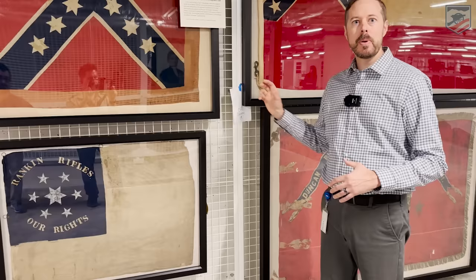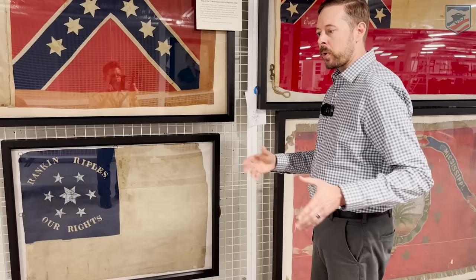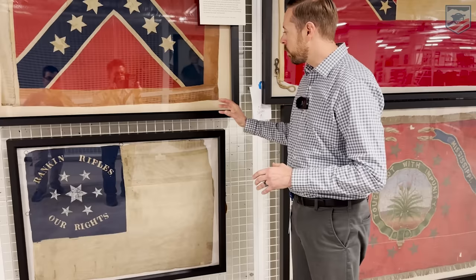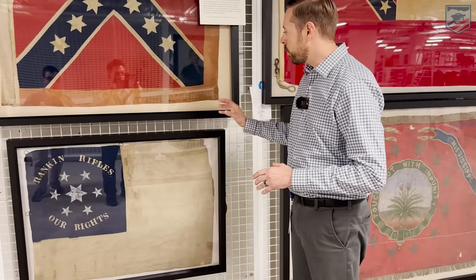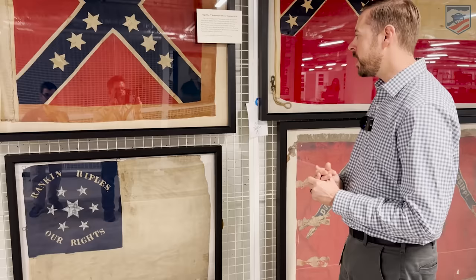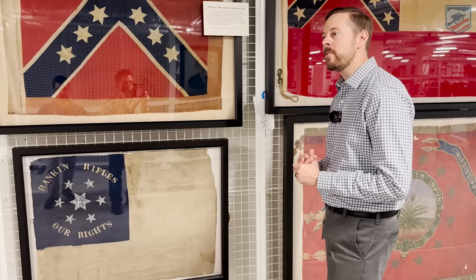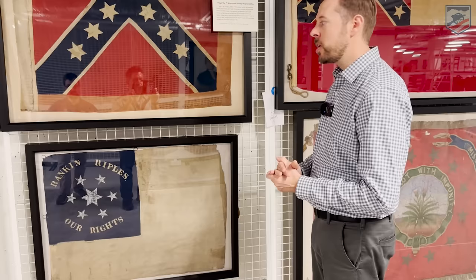A few hours later, another captain from the 40th Illinois — Captain Hoskinson — is out there looking for intelligence, going through, helping with recovery of the dead. He finds this flag rolled up inside the other officer's frock coat, removes it, and sends it home to his family as a souvenir. This flag then spends the next few decades with members of his family, and it's eventually returned here to Mississippi by his daughter. The captain who succeeded Captain Miller in command of Company G of the 10th actually receives the flag, passes it on to another member from the unit, and they donated it here in the early 20th century to the Department of Archives and History, where it has been ever since.